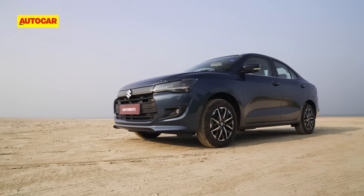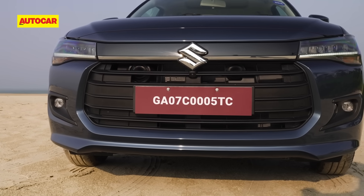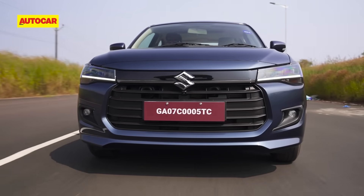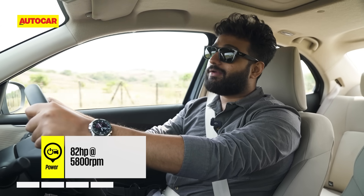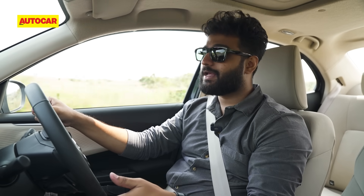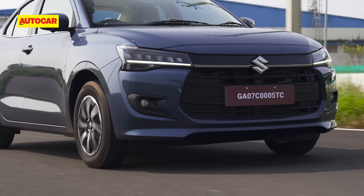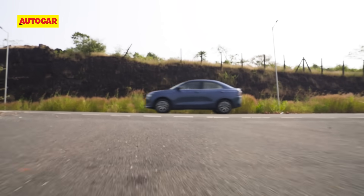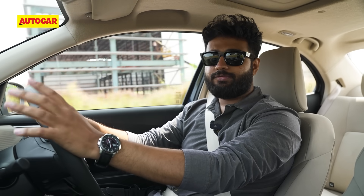Maruti has done a lot to distinguish the Dzire from the Swift, but when it comes to the powertrain they're in the same boat — the same 1.2-litre three-cylinder Z12E engine producing 82 horsepower and 112 Nm, mated to a five-speed manual or five-speed AMT. The AMT is what we sampled first; AMT gearboxes are never really smooth, but if anyone does AMT better it's Maruti. In a sedate manner it's no problem at all in the city, and in traffic it's definitely appreciated as a lot of stress is taken off your left foot.